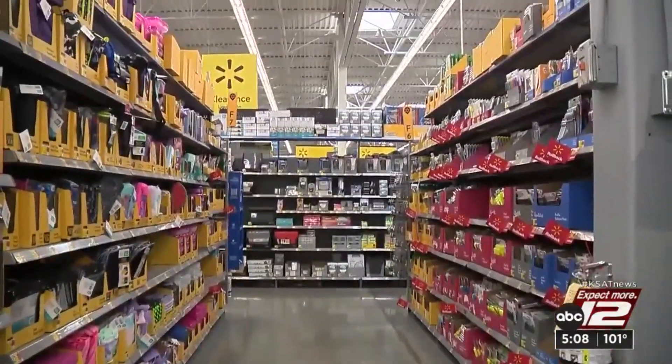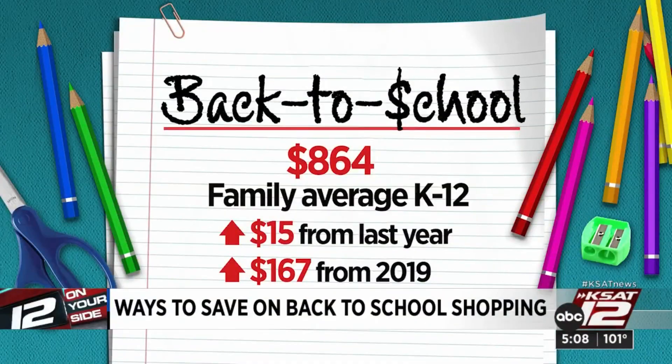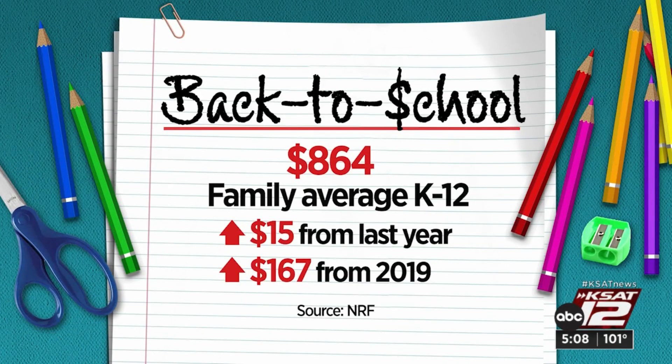With inflation at a four-decade high, even paper is costing more. The retail industry expects a family with kids from kindergarten through 12th grade will spend an average of $864 for back-to-school. That's $15 more than last year and $167 more than 2019, pre-pandemic.